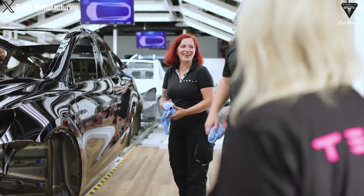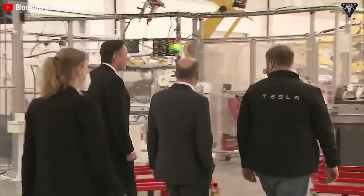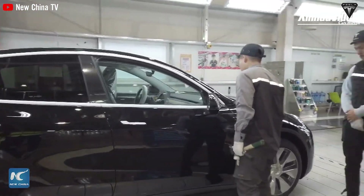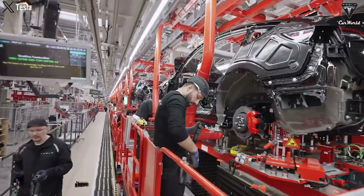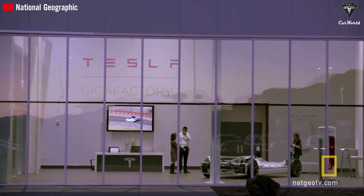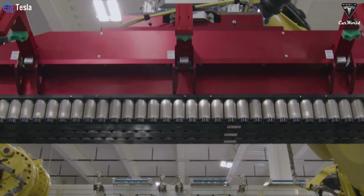Tesla, a pioneer in EVs, is poised to maintain its leadership position by carefully selecting and optimizing the type of battery it uses. With its commitment to innovation, Tesla is likely to embrace solid-state batteries, capitalizing on their higher energy density, faster charging times, and longer lifespan compared to traditional lithium-ion batteries. By investing in research and development, forging strategic partnerships, and leveraging its manufacturing expertise, Tesla can ensure it remains at the forefront of electric vehicle technology. Choosing the right battery technology will enable Tesla to continue offering cutting-edge vehicles that redefine the automotive industry and drive the transition to sustainable transportation.